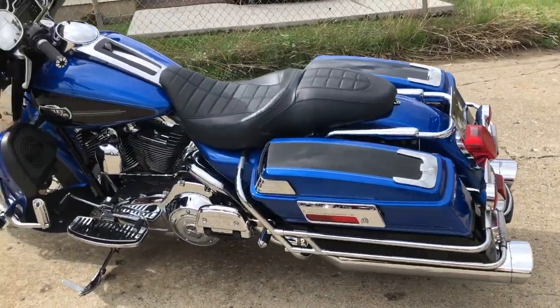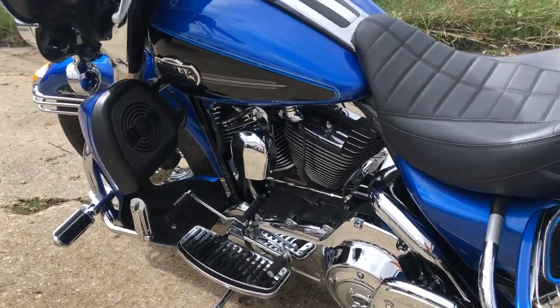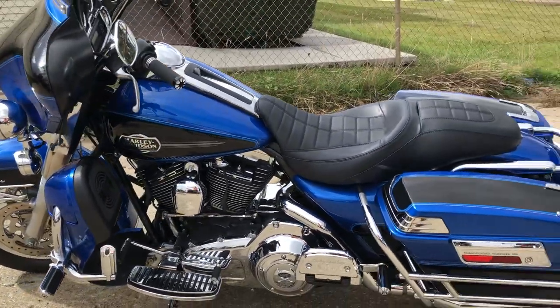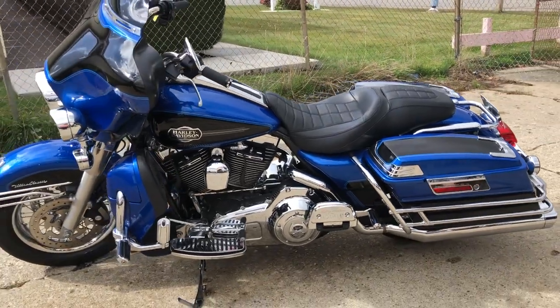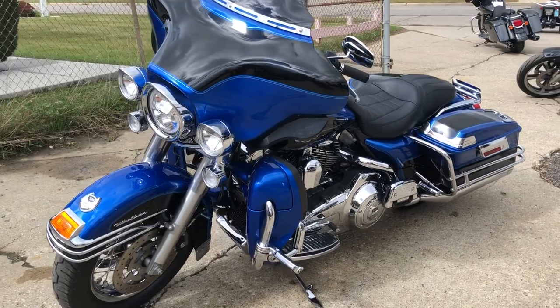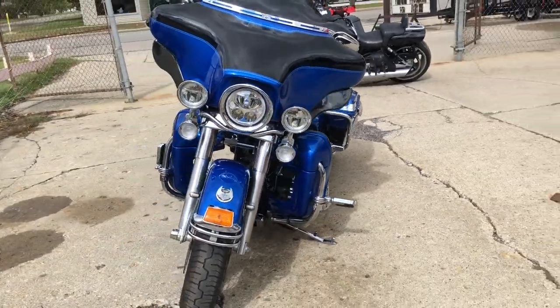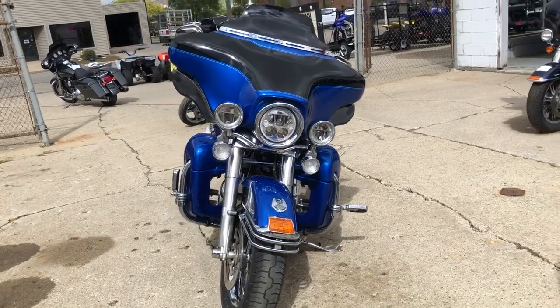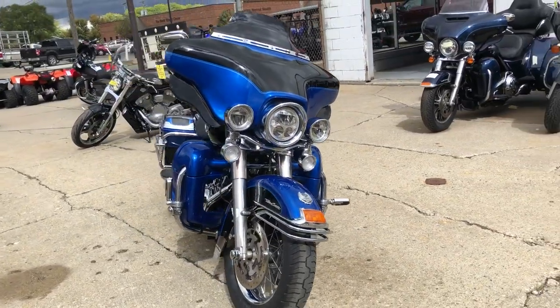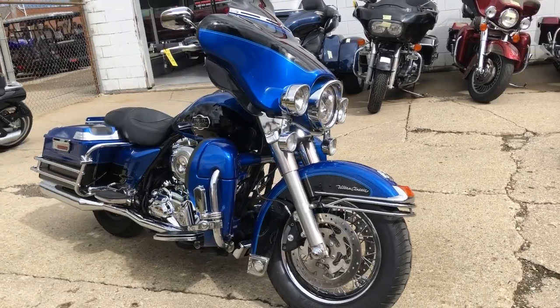We got speakers in the lower fairings, upgraded floorboards, upgraded lower controls, highway pegs, low-profile seat, dual Vance and Hines exhaust, and tons of chrome. This bike runs strong, everything works, and it needs nothing. It was just serviced at the dealership, inspected, all fluids changed, and ready to ride. Buy with confidence and stand out from the crowd wherever you go.